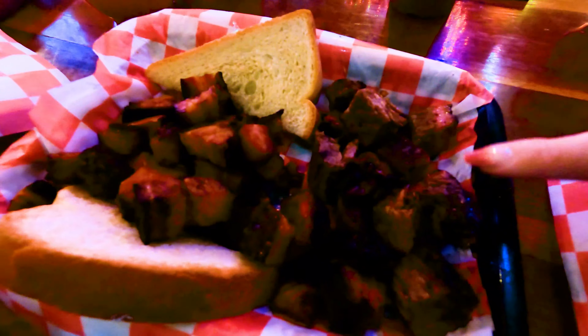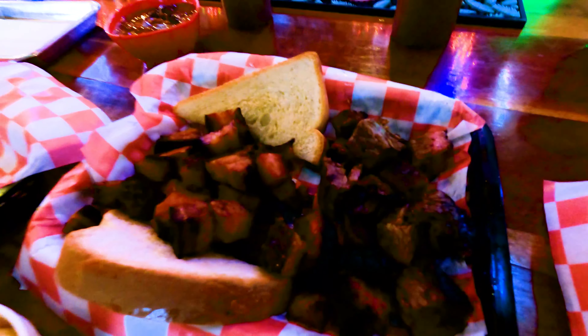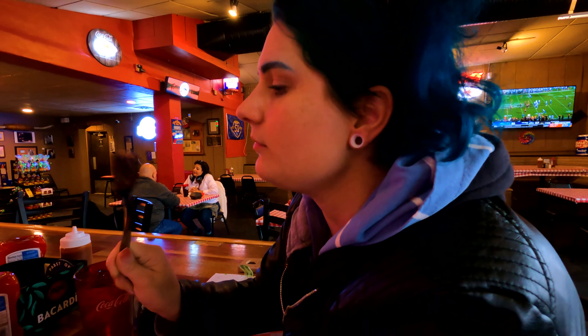We have two kinds this time — brisket and pork belly. I just exploded. Score: 9-3. I think this is the first place that we liked the pork belly.